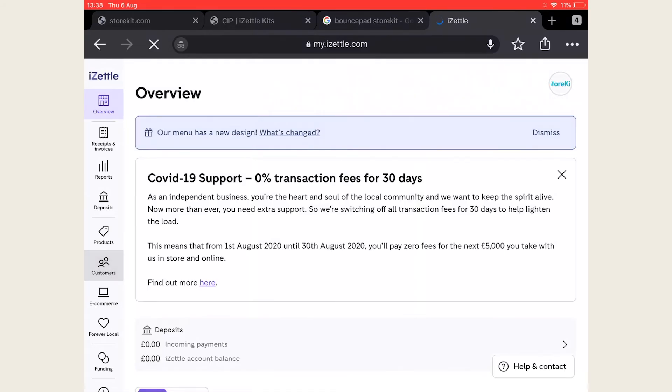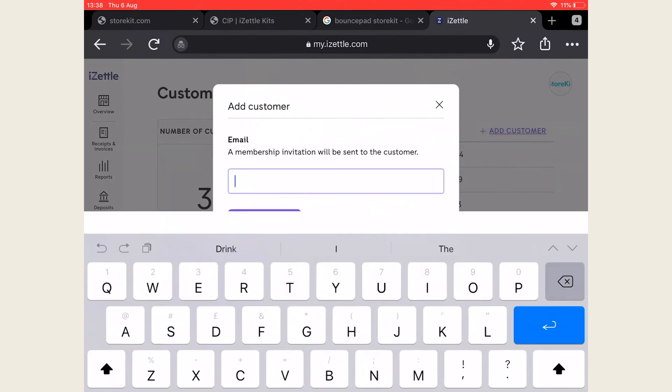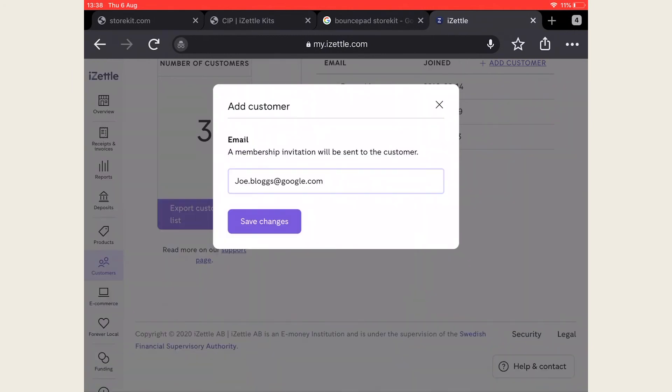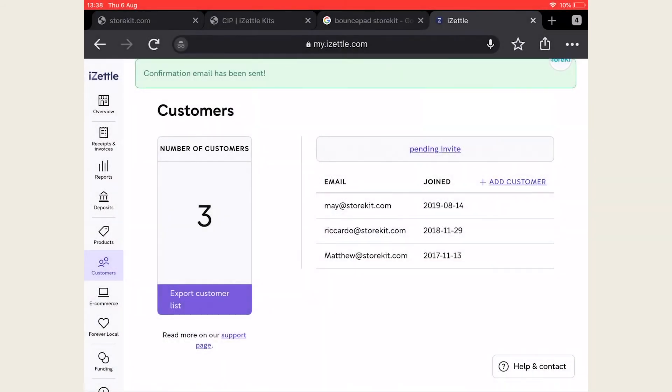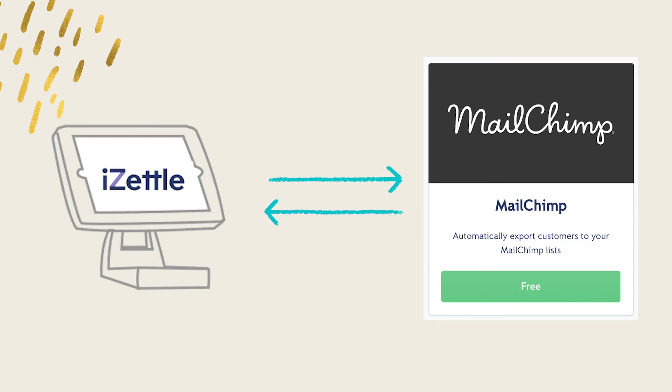To create customers, go to the customers tab and tap add customer. This will then send an invite to a customer's email so you can get them onto your system. Once accepted, the customer's email will be saved. Bear in mind that with iZettle you're unable to set up loyalty or track orders of certain customers. But with iZettle's Mailchimp integration you can import your list of customers into an email marketing tool and send them newsletters or special offers. iZettle helps you comply with data protection laws by enforcing a confirmation from your customer before they are added to your email list.